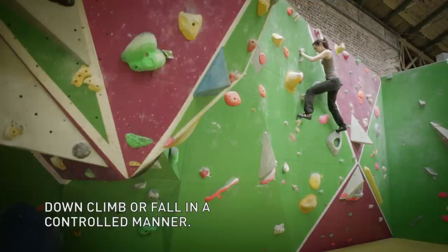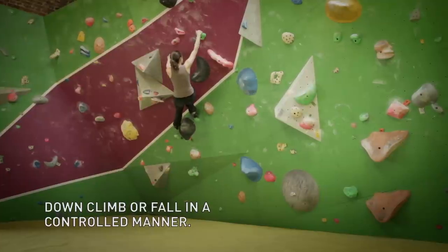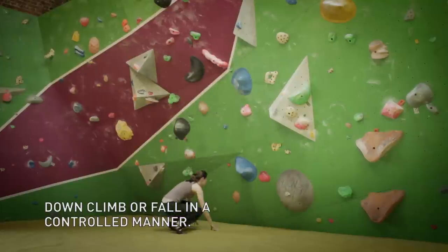The safest way to get back down the wall is to climb back down. It's a good idea to practice jumping and falling off before you commit to going to the top of the wall. If you must fall, do so in a controlled manner.